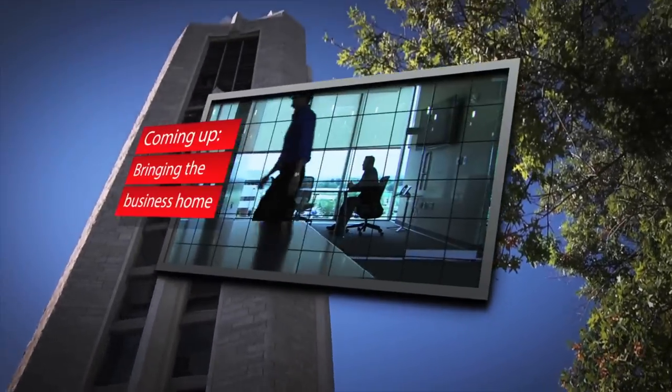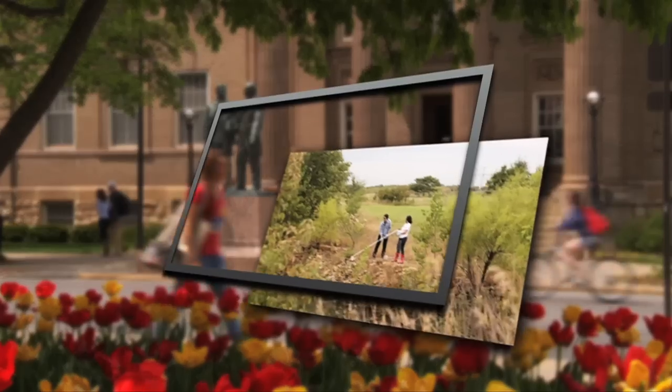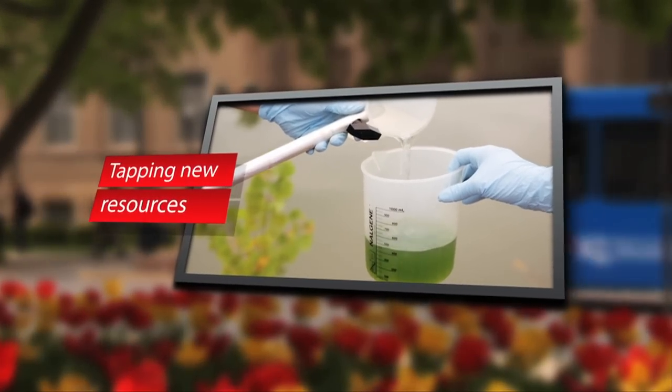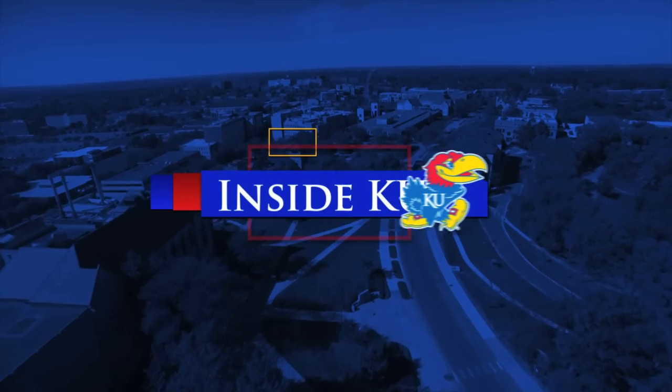On this episode of Inside KU, a state-of-the-art on-campus facility aims to create and connect with businesses. Why KU researchers think this green organism is part of the future of alternative energy. And see some of the amazing research opportunities for undergrads. All that and more on this episode of Inside KU.